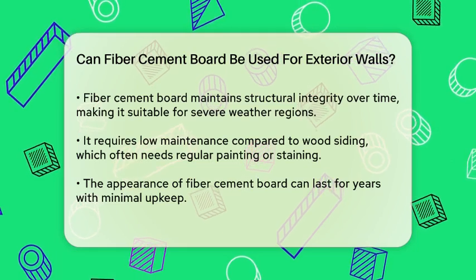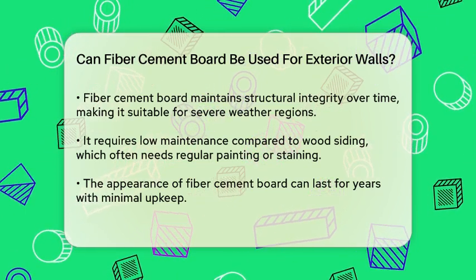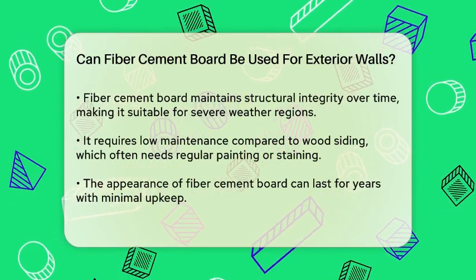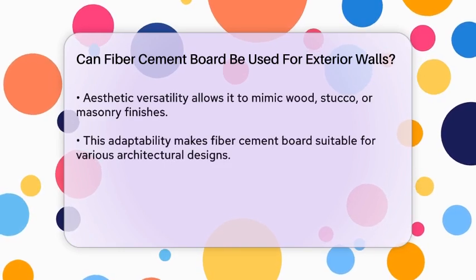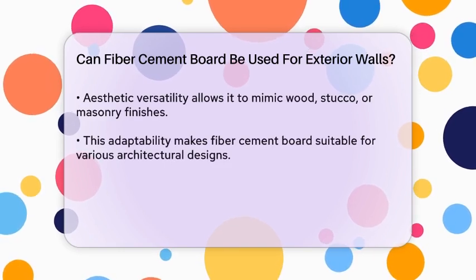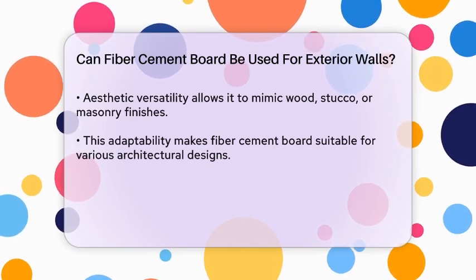In addition to its durability, fiber cement board is also low maintenance. Unlike wood siding, which may require regular painting or staining, fiber cement board can retain its appearance for years with minimal upkeep. This feature appeals to homeowners looking for a long-lasting solution that does not demand constant attention.